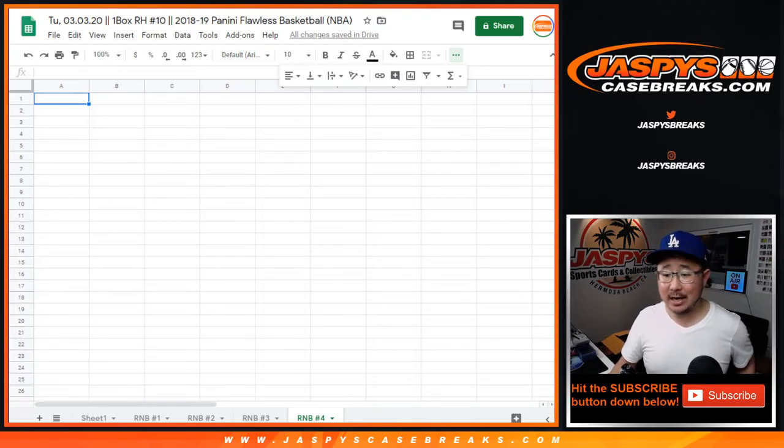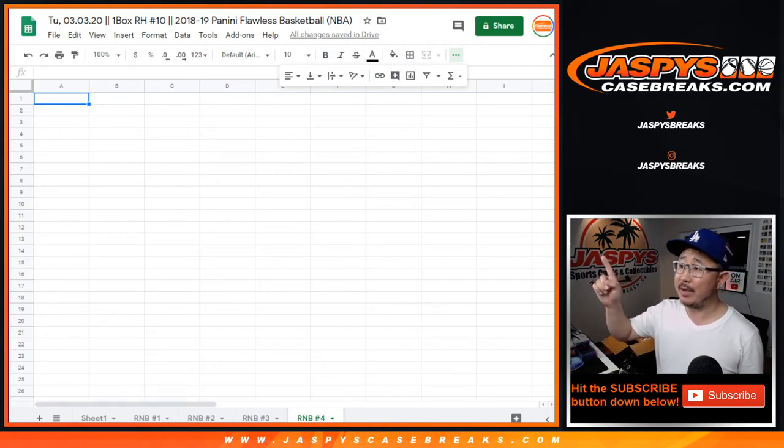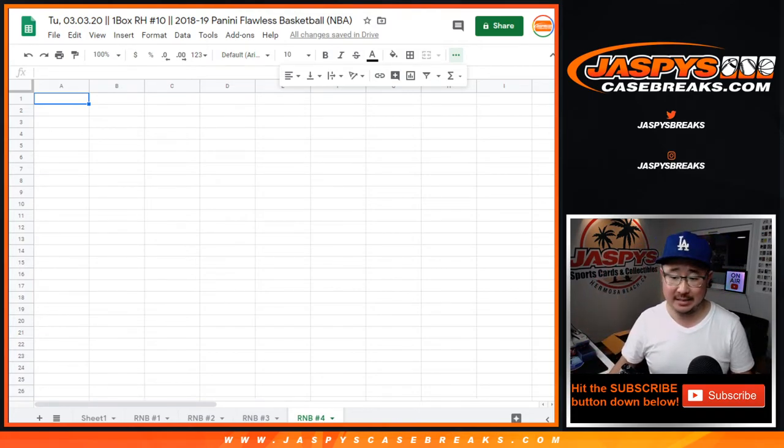Hi everyone, Joe from JaspiesCaseBreaks.com with random number block number 4 for one box random hit break number 10, 2018-2019 Panini Flawless Basketball.